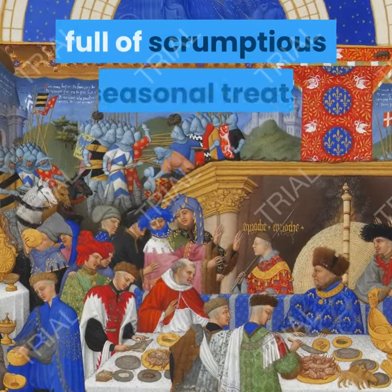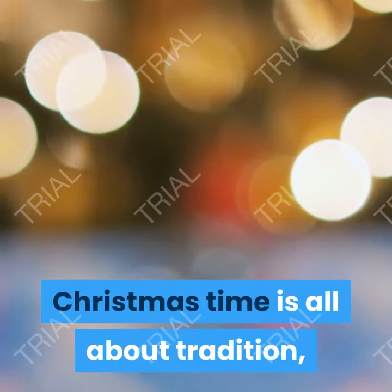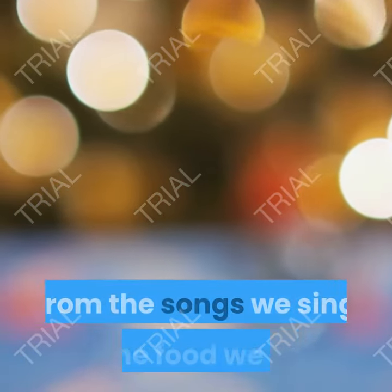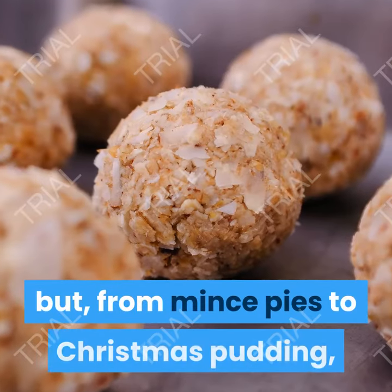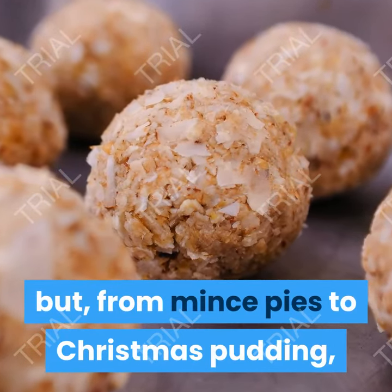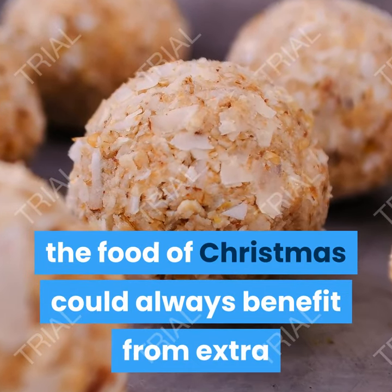Discover this lavish cookbook from the Primrose Bakery, full of scrumptious seasonal treats. Christmas time is all about tradition, from the songs we sing to the food we eat, from mince pies to Christmas pudding. The food of Christmas could always benefit from extra help to make it shine just a little bit brighter.